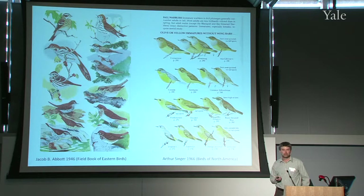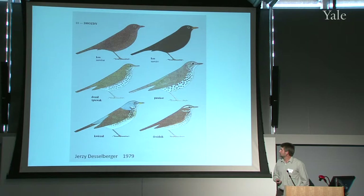The example on the right is another way of doing this, where you group birds by season. In this case these are all immature warblers as they would be seen in the fall — one of the biggest challenges for birders in North America. As you can see, they are grouped by those that have spots in their tails and those that don't, and also by the stratum of the forest, so all these little clues are great help when you attempt to identify them.